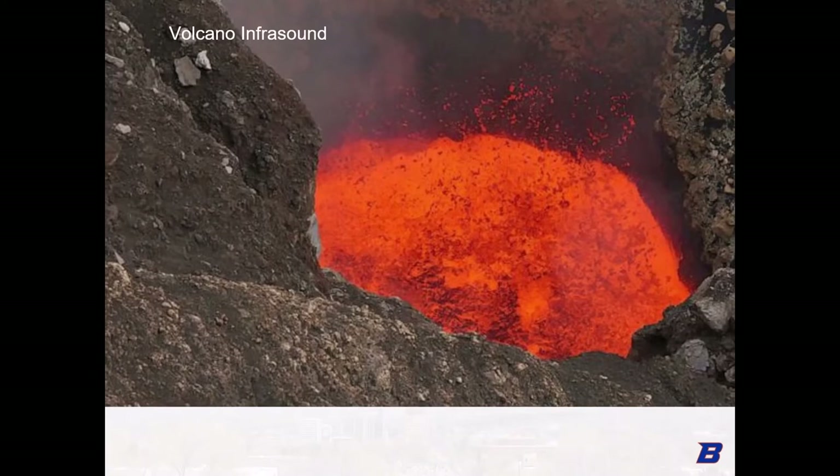Many of these infrasonic sounds have strongly resonant peaks in the signal around 1 Hz, which can be used to study the structure of the volcano crater itself. It's common for researchers to use audification techniques to listen to these infrasonic signals, speeding up a signal by 100 to 500 times and listening to the development.